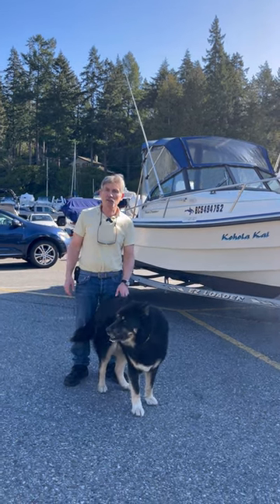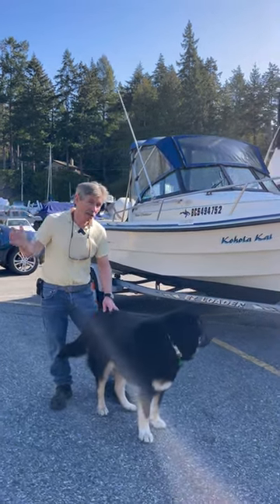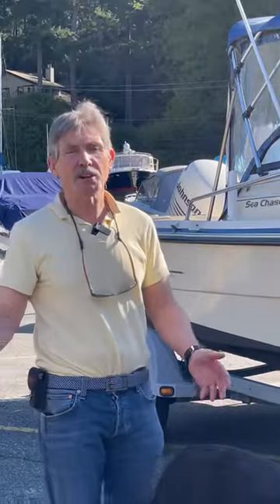Hi, Cormac at Thunderbird Yacht Sales in West Vancouver. We've had a really busy week — it's been sunny all week, it's been crazy busy in here, it's just exploded.